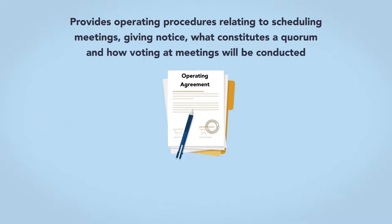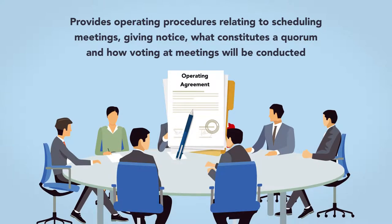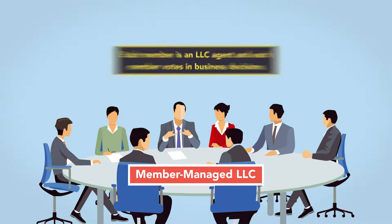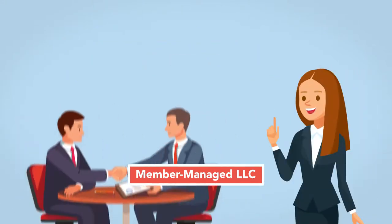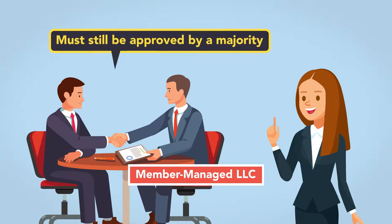Furthermore, the operating agreement provides operating procedures relating to scheduling meetings, giving notice, what constitutes a quorum, and how voting at meetings will be conducted. In a member-managed LLC, all members participate in the decision-making process. Each member is an LLC agent, and each member votes in business decisions. Each member can make decisions on behalf of the company, but contracts and loan agreements must still be approved by a majority.